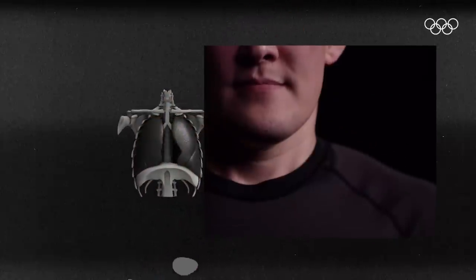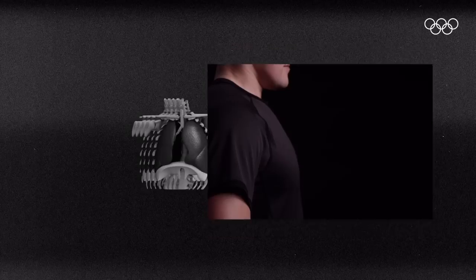It is important to breathe while stretching. This helps the oxygen get to your blood and muscles.